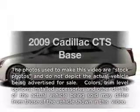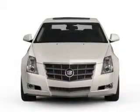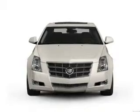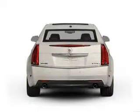Imagine yourself in this 2009 Cadillac CTS. Everything you need under one roof with this great vehicle. With a reliable 6-cylinder engine connected to a smooth-shifting 6-speed automatic transmission.